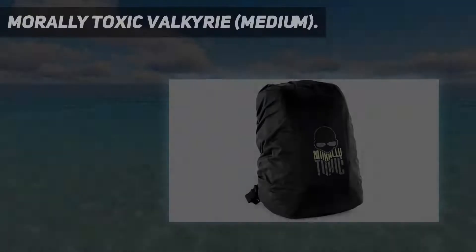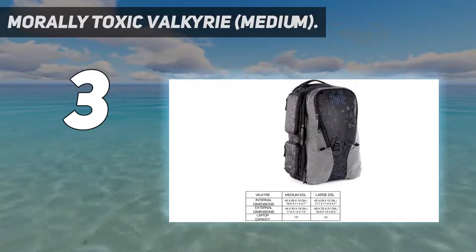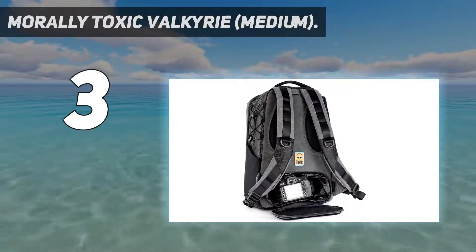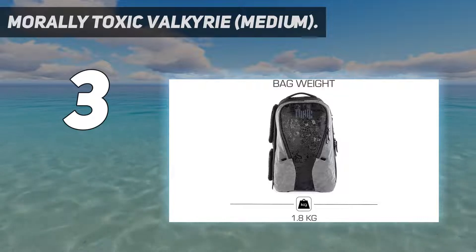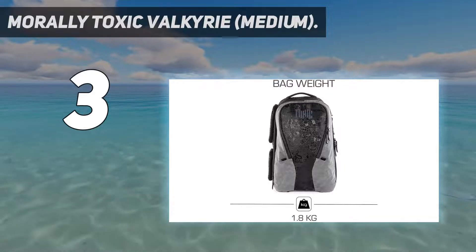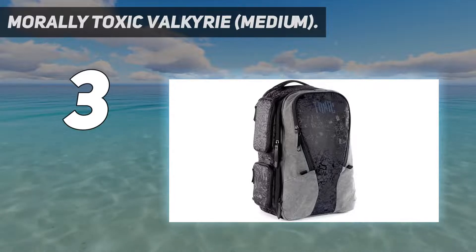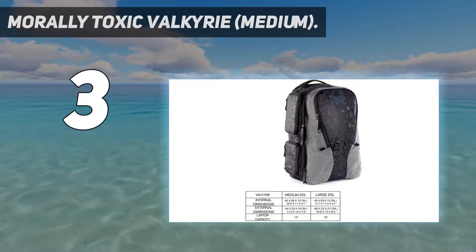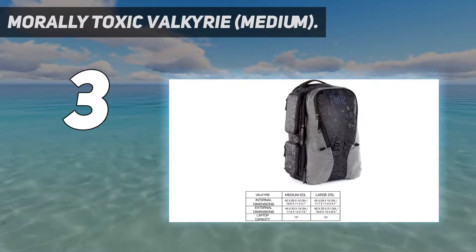At number 3: the Morally Toxic Valkyrie Medium. The Morally Toxic Valkyrie has been five years in the making and comes from a new spin-off brand from British tripod manufacturer Three-Legged Thing. It sports a clever design and eye-catching material, especially when it catches the sun, helping the Valkyrie stand out from the plethora of boring black camera backpacks out there. But this is certainly not a case of just style over substance, as everything is smartly designed to make carrying your camera kit and daily essentials as pleasurable and painless as possible.